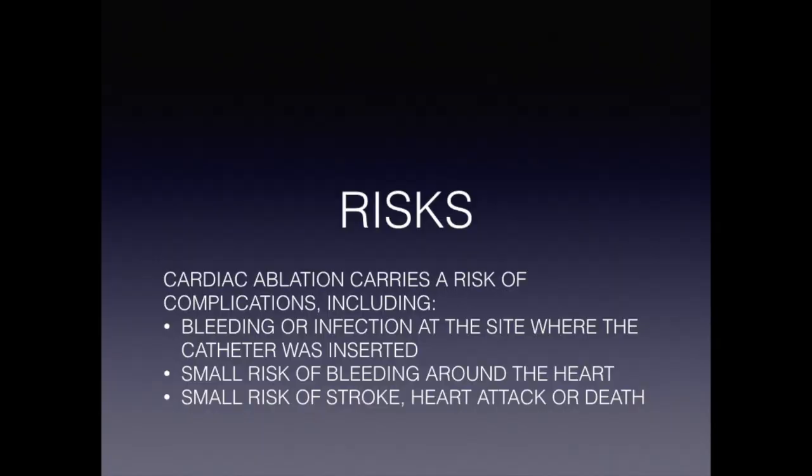Risk factors associated with ablation include risk of bleeding or infection at the groin where catheters are placed — there is no cutting or stitching involved. There is a small risk of bleeding around the heart, which in the extreme may need to be fixed surgically. There is also a small risk of a heart attack, stroke, and risk to life, which we quote to all of our patients.